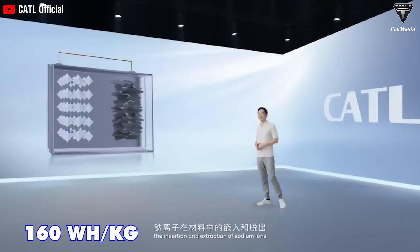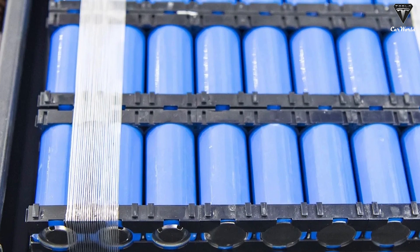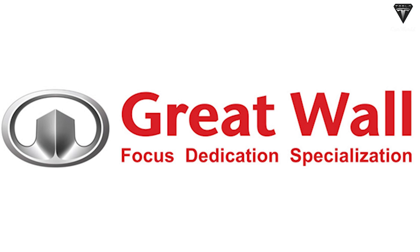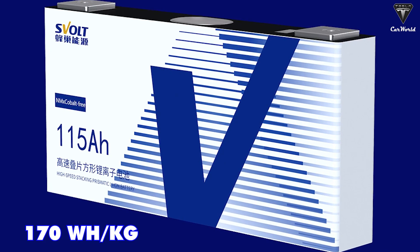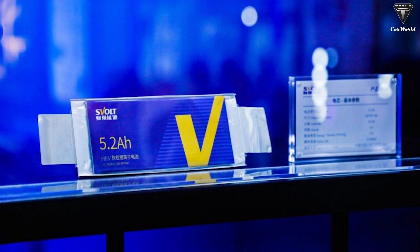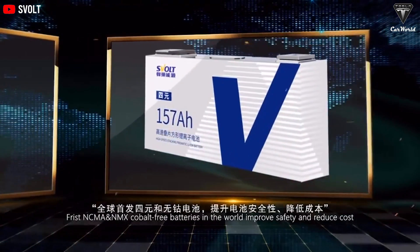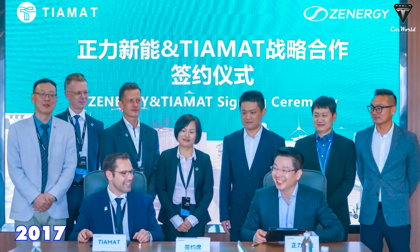CATL claims its sodium ion batteries can achieve 160 Wh/kg of energy density, comparable to some low-end lithium ion batteries. Another company pursuing sodium ion technology is SVolt, a Chinese battery maker spun off from Great Wall Motors. SVolt says it has developed a cobalt-free sodium ion battery reaching 170 Wh/kg of energy density that can charge to 80% in 15 minutes, with plans to start mass production in 2023. Sodium ion technology is not only a Chinese affair — there are also startups in Europe and North America, including Tiamat, a French company founded in 2017.